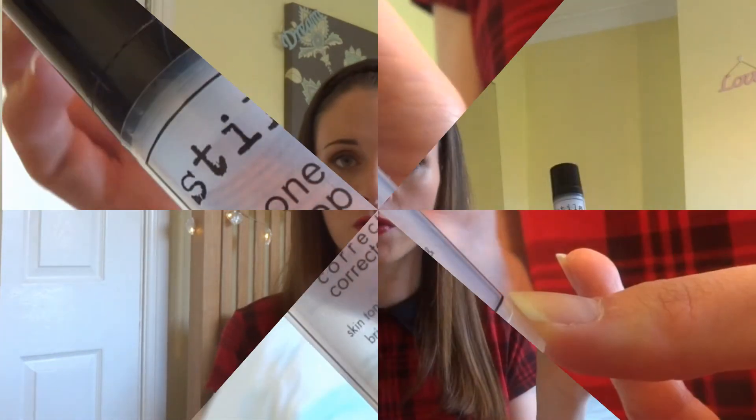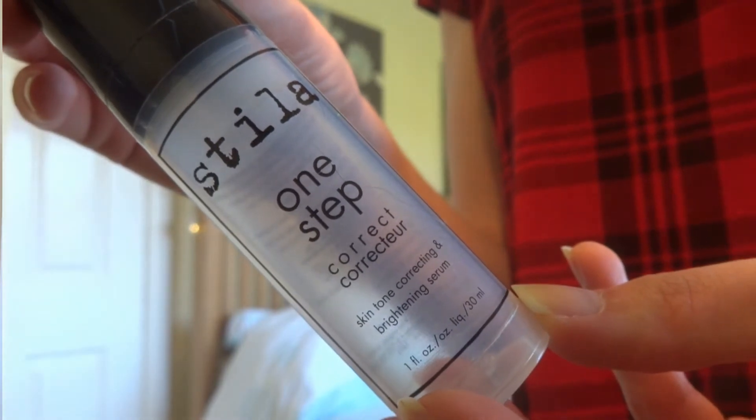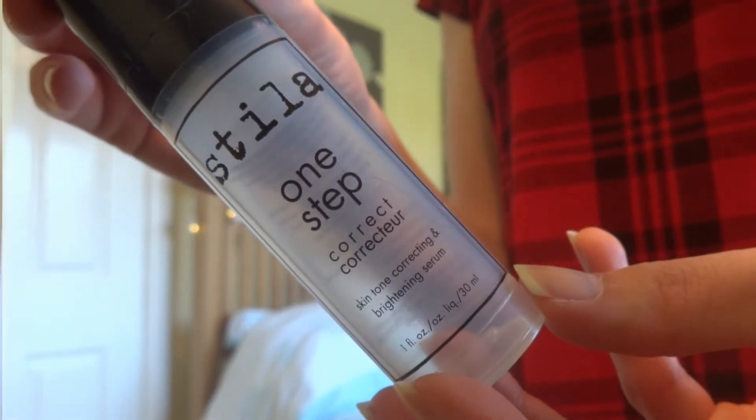You've seen me talk about this before in a favourites video — it's the Stila One Step Colour Corrector Primer. It has three different colours to correct different tones on your skin and I find it quite brightening as well. It's definitely my favourite primer I've ever tried. I haven't bought it yet because I've got about five or six other primers to use up first, but as soon as those are gone I will buy this. It is a bit more expensive at £25, but it's worth it if you have dry, blotchy or dull skin.